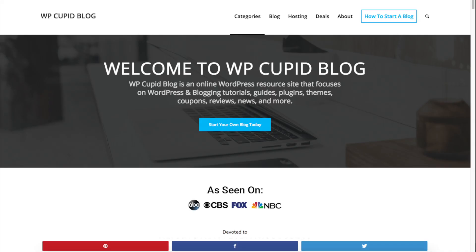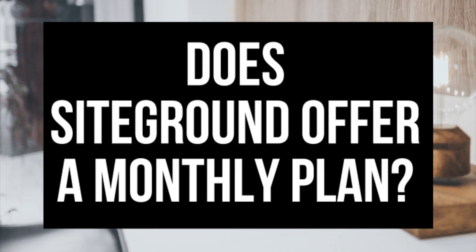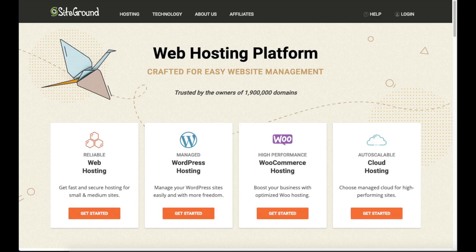Hey guys, Brian with WP Cupid blog. In this video I'm going to be going over a common question I see being asked by individuals all around the world when it comes to SiteGround hosting: does SiteGround offer a monthly payment plan? I'm going to be answering that very question along with going in depth with a complete SiteGround monthly plan breakdown.